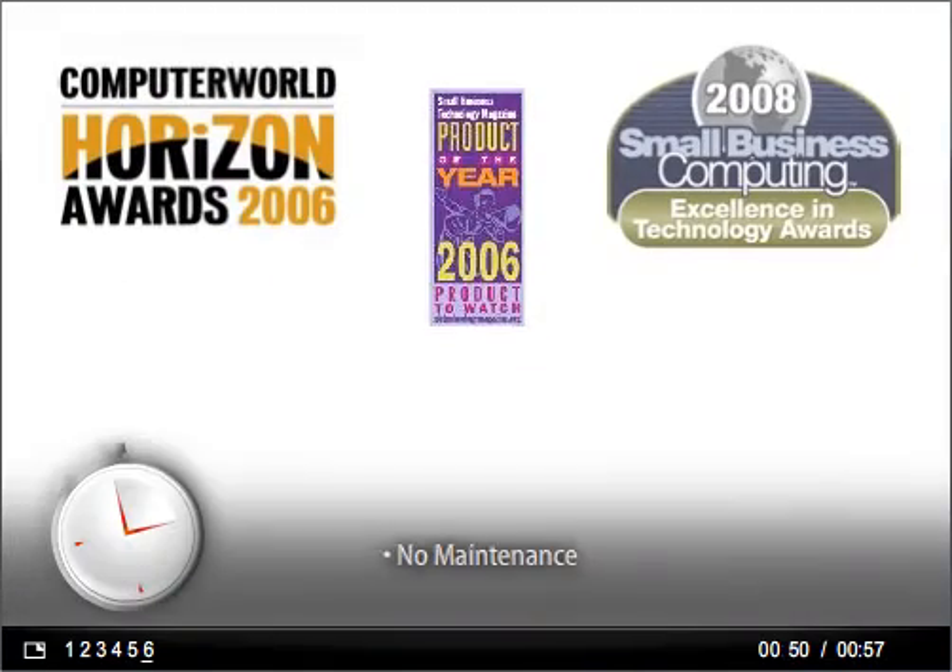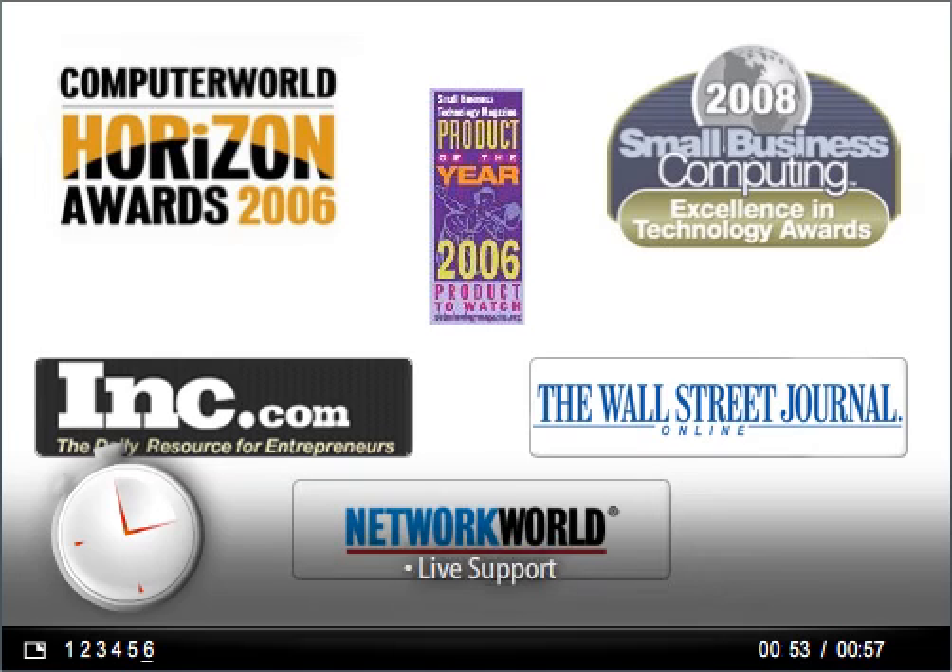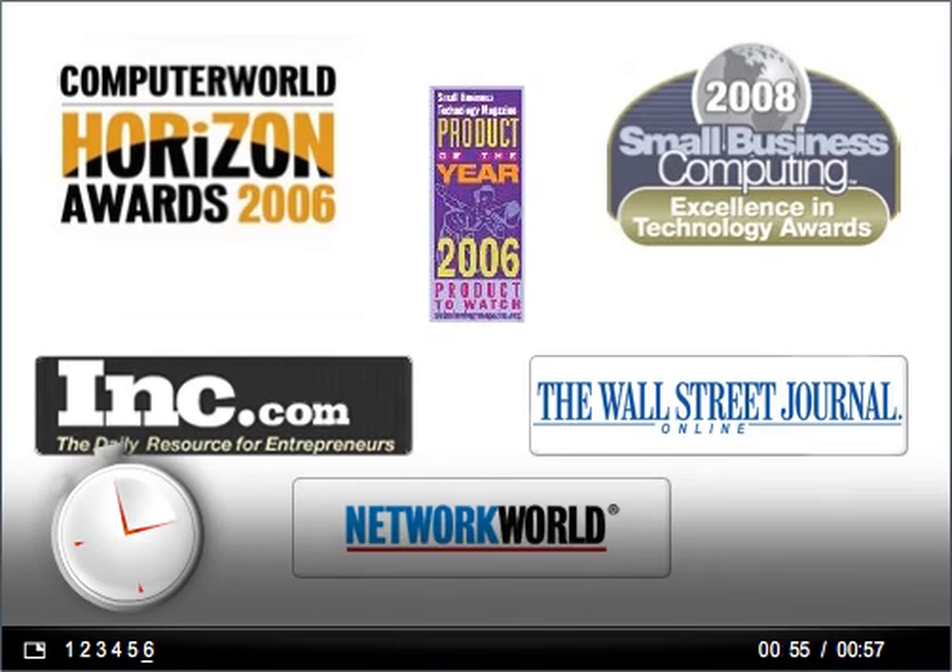And it's all easy. You can get HyperOffice, the industry leader, running in five minutes. Sign up for your free trial now. Got questions? Call us.